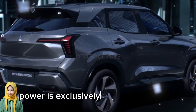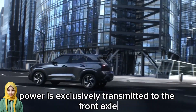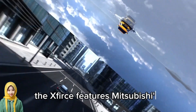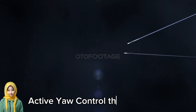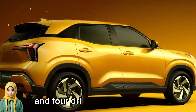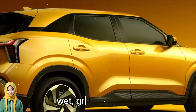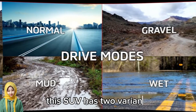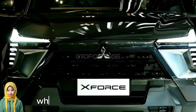Power is exclusively transmitted to the front axle through a CVT gearbox. The XForce features Mitsubishi's patented Active Yaw Control, which can adjust the driving force between the two front wheels, along with four drive modes: Normal, Wet, Gravel, and Mud.